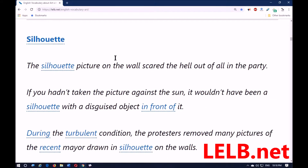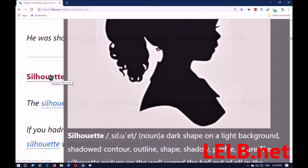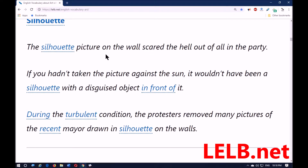The next word is 'silhouette.' Silhouette means a dark shape on a light background — shadowed contour, outline, shape. The silhouette picture on the wall scared the hell out of all in the party — meaning it frightened them. If you hadn't taken the picture against the sun, it wouldn't have been a silhouette with a disguised object in front of it. Disguised means hidden.